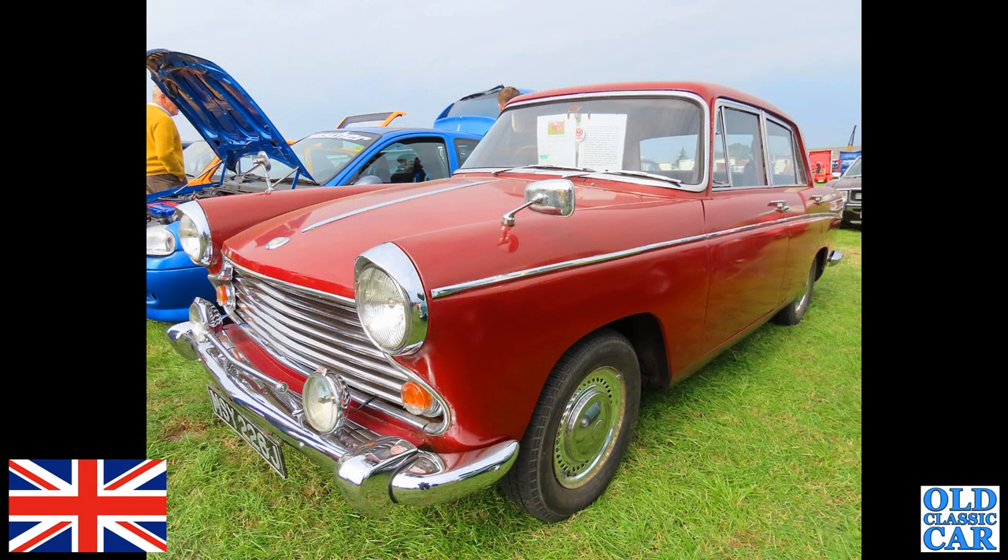Much more recent — we've got a J-reg, so 1970 or early '71, Morris Oxford. One of the big Farina four-door saloons.